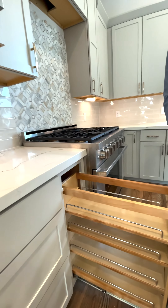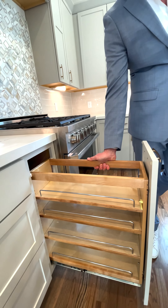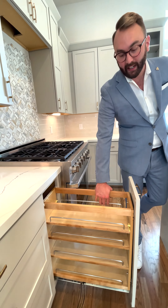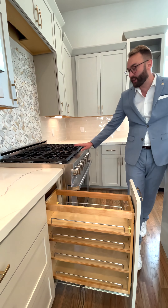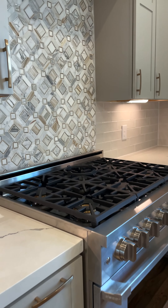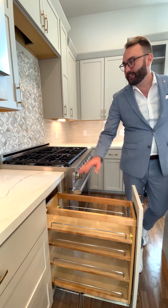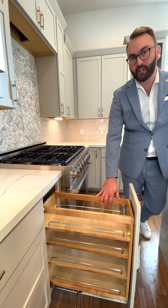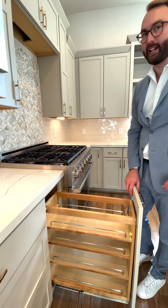We have thoughtfully designed cabinets in this house. It is an adjustable shelf spice rack. I love this because it's right next to your 36-inch six-burner Decor range. So if you need any oil, you can keep your countertops completely clutter free — drop the shelf and you have everything you need out of sight.